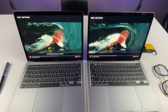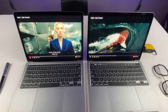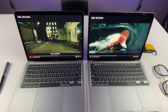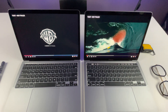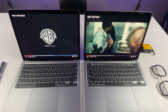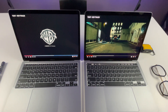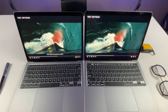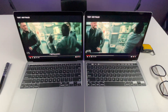The audio comparison plays a clip from the movie Tenet on both machines. In my opinion, MacBook Air's sound is louder, but the audio quality of the Pro is deeper and richer in comparison. Which one do you prefer? Let me know in the comment section.